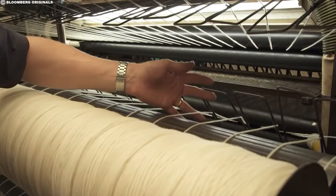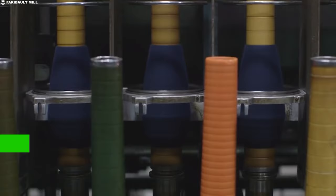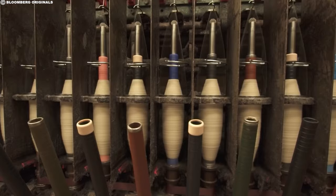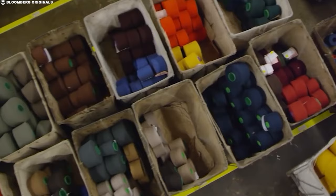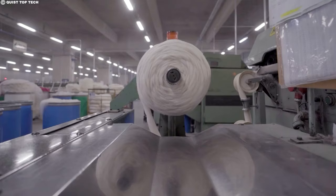Next, we move to the spinning process. The combed or carded wool fibers are drawn out, twisted together, and stretched into thin, continuous strands called yarn. These yarns come in varying thicknesses and textures, depending on the type of wool and the desired final product. Think of a rope maker crafting different thicknesses of rope for various tasks — fine worsted yarns become smooth threads for delicate fabrics, while thicker woolen yarns create sturdy material for carpets and blankets.